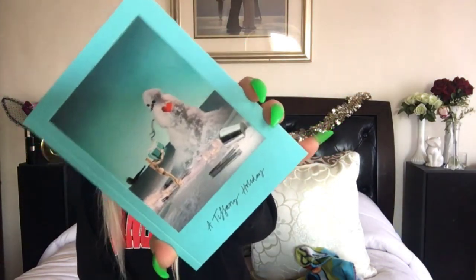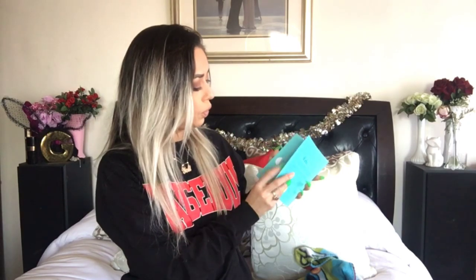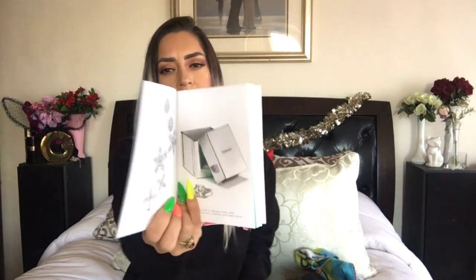Another thing I got in the mail: if you've ever purchased from Tiffany's, I got the Tiffany holiday book. Look how beautiful that is — inside is just everything they have. The pictures inside are so so beautiful. This is going to go on my bookshelf. I love the color. It has everything that is going to be for sale for the holidays. I'm just going to let you guys see a little bit — I don't want to fold the book.